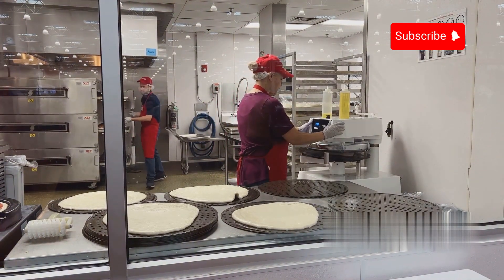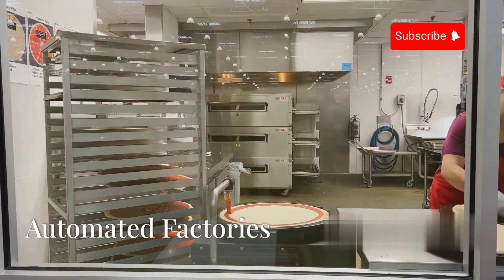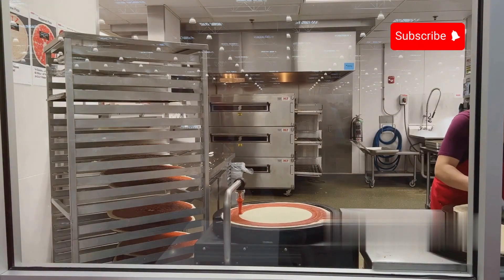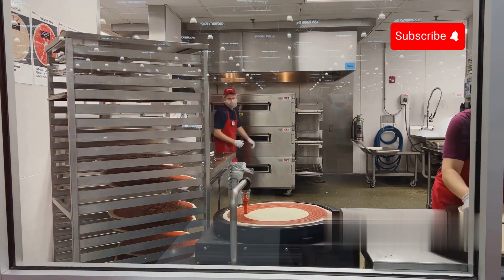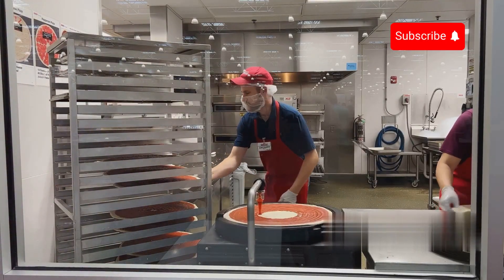Welcome. Today we're diving into the fascinating world of automated pizza making. In our consumer-driven world, automated factories churn out thousands of frozen pizzas daily, showcasing incredible efficiency crucial for meeting market demands.